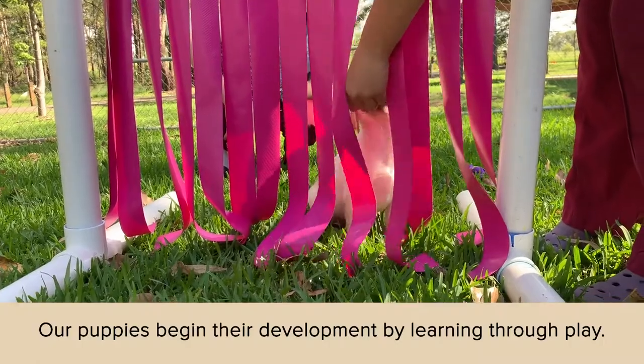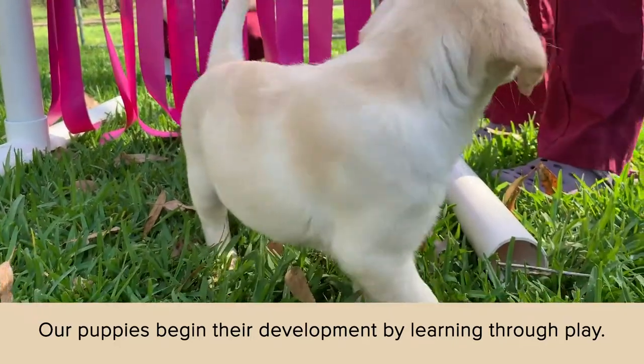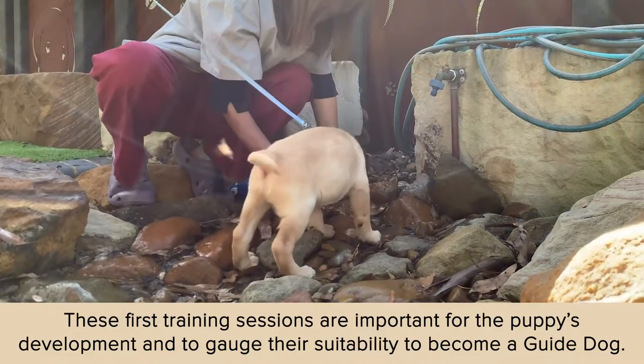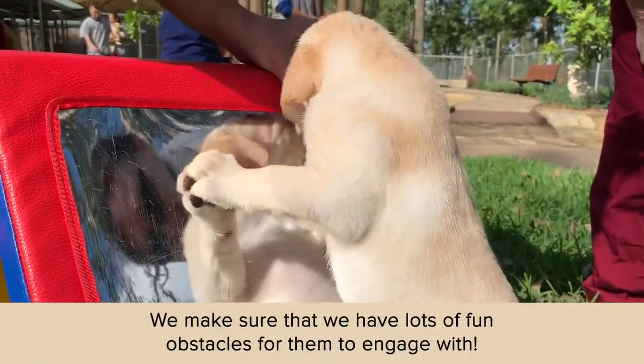Our puppies complete a series of enriching development sessions to gauge their suitability as a guide dog. Here, one of our puppies walks through dangling ribbons. Next, a handler uses a treat to try and guide a puppy towards running water. Finally, a puppy climbs on a small reflective obstacle to receive a treat.